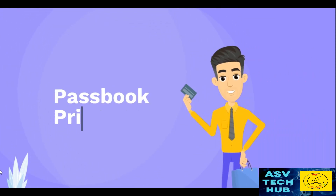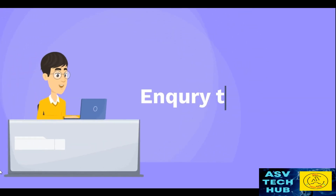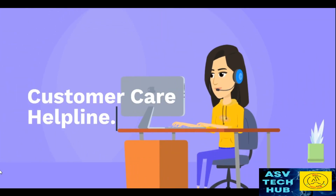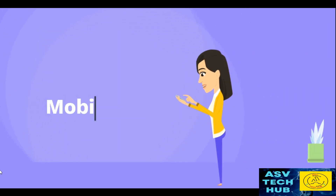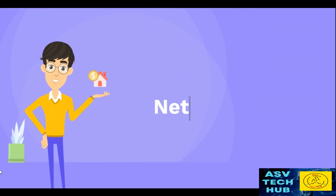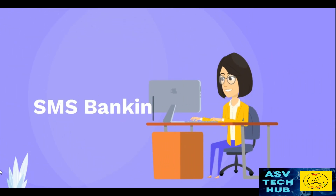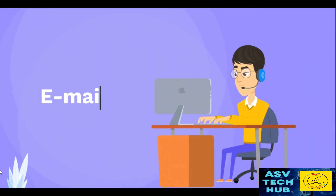The available methods include: Passbook, Inquiry through ATM, Customer Care Helpline, Mobile App, Net Banking, SMS Banking, and Emailing to Bank.